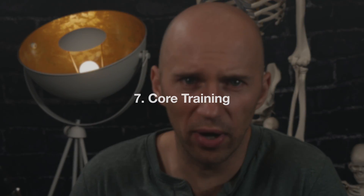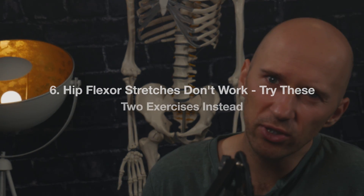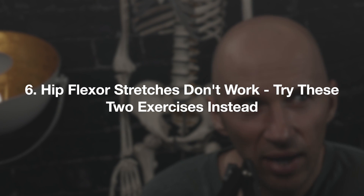Number 7: core training — do rib flares matter, and why is the stack and posterior tilt really useful? In this post I outline misconceptions surrounding rib flare and how to best recruit those phenomenal abdominals to enhance your movement capabilities.